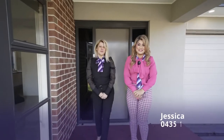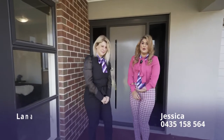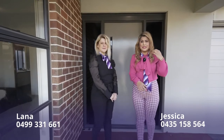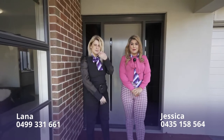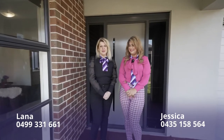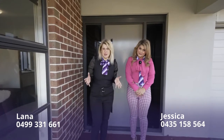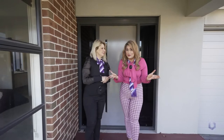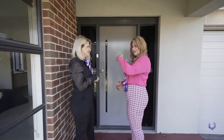Hello everyone, this is Jessica from Bombay Real Estate along with my colleague Lana Trapkowski. Bombay is proud to show you this absolutely stunning four-bedroom home in the heart of Craigieburn — number 3 Distinction Avenue. Here in Craigieburn you have a lot of amenities: shopping centres, schools, and transport all close by, in the popular Aston Estate. Don't wait any longer — let's check it out!